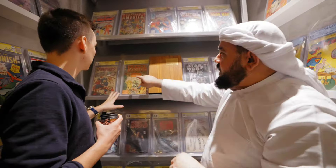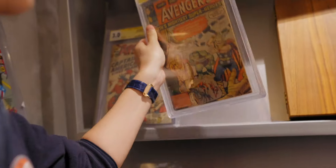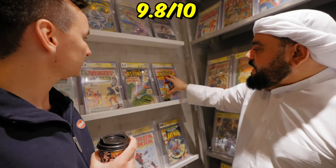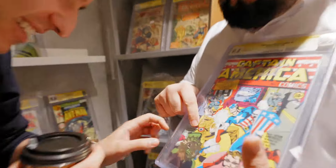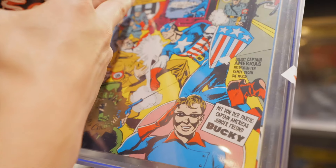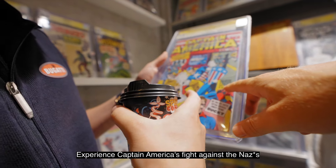This is signed by Jack Kirby — the guy who created Spider-Man and the Avengers, along with Stan Lee. This is a 9.8 Captain America punching Hitler. Someone offered me a million dollars for this one. The cover says 'Experience Captain America's fight against the Nazis.'